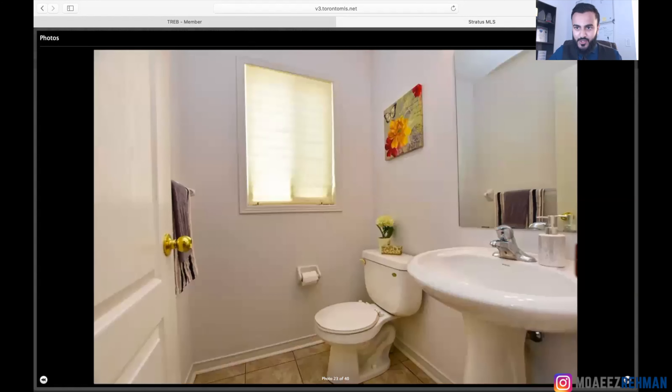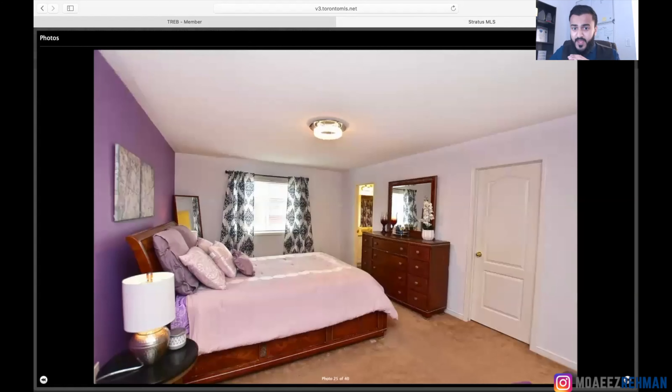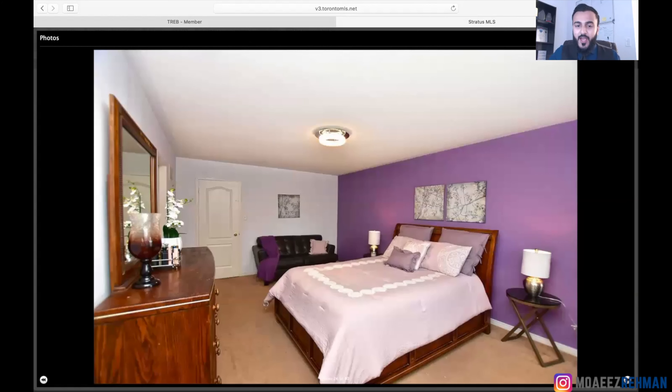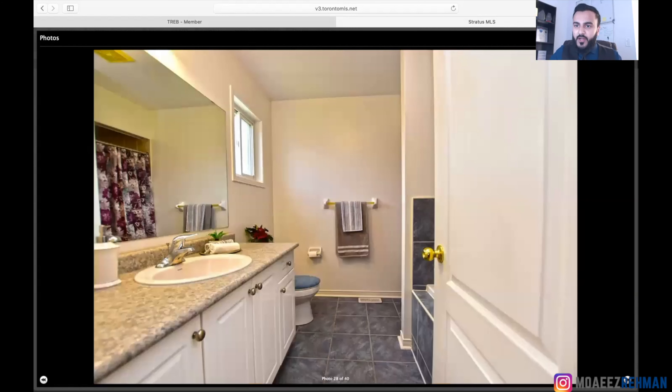So we did a FaceTime showing. It's not the same — seeing it in person is everything — but here's why we were a little more clever. I showed the house to them over FaceTime, they loved it, and we put an aggressive offer that night and it got accepted. By aggressive, I mean we didn't have too many conditions or clauses. We put a good dollar — we knew our property value, we knew how much homes were selling for in that area over the past couple of months. So we put a pretty incentivizing offer to the seller and our offer got accepted.